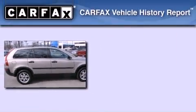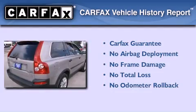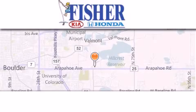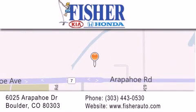Not to mention that this Volvo qualifies for the Carfax Buy Back Guarantee. Call or visit us right now and arrange your test drive today. Fisher Auto is located at 6025 Arapahoe Drive in Boulder. Our goal is to exceed all of your expectations to ensure that you'll return for future visits.